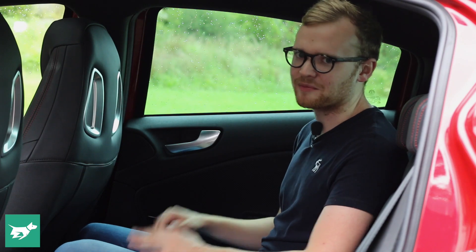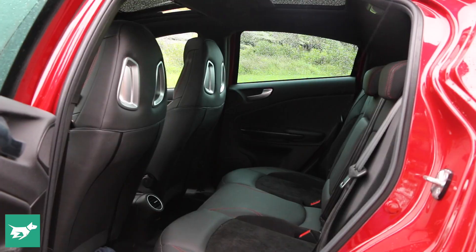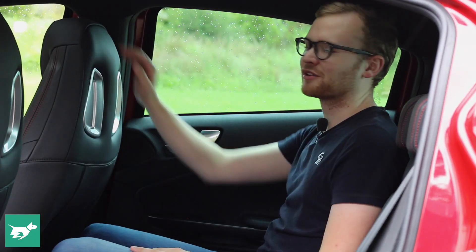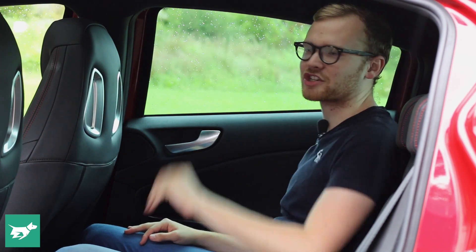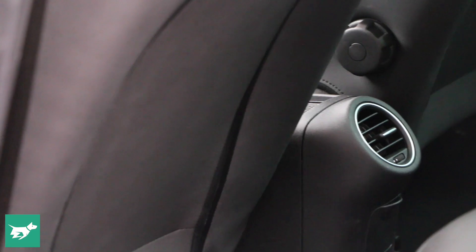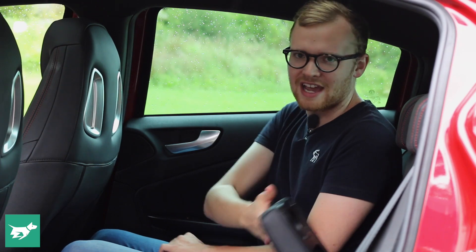The back seats of the Giulietta are pretty much just enough for two kids — that's really their point. They're not meant for carrying bigger people all the time. At six foot, I've got just enough headroom and just enough legroom sitting behind myself, and fitting three people across would be a bit of a squeeze. One cool thing is there's actually a second sunroof back here with its own sunshade, which you don't see often in this class. There's also an air vent and a fold-down armrest with a couple of cup holders.